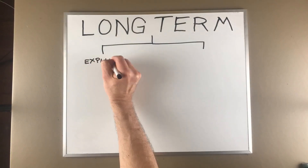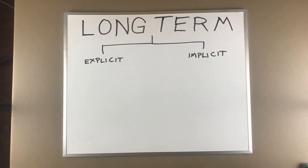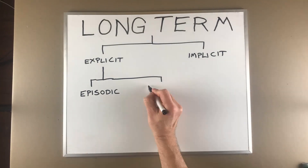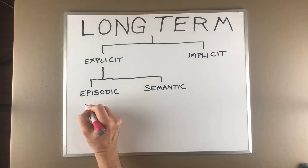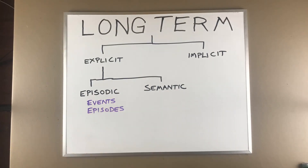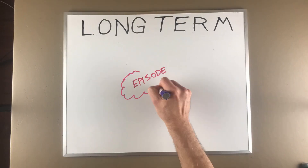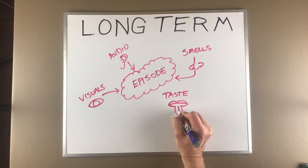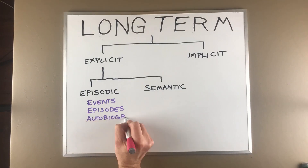Within your explicit or declarative memories there are two main categories: episodic memories and semantic memories. Episodic memories are sequences of events in our past — episodes from our life — drawn from a combination of stored elements: visuals, audio, smells, sights, and sounds.